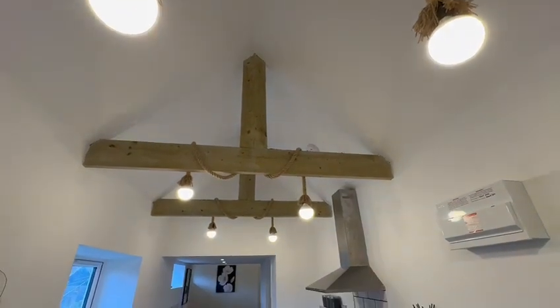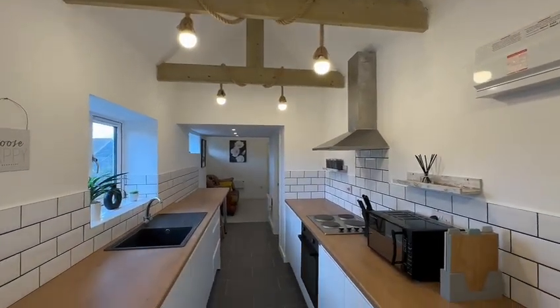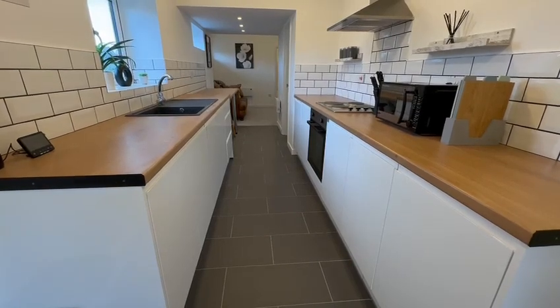This unique property was formerly a telephone exchange. It's detached, and it's been comprehensively refurbished from top to bottom. You've seen the delightful gardens out to the front. Let's have a little walk through.